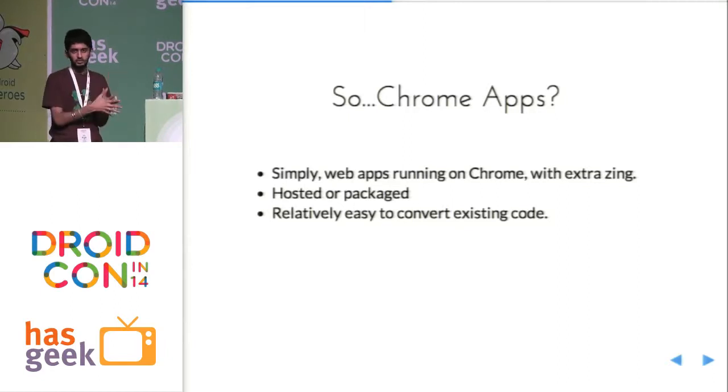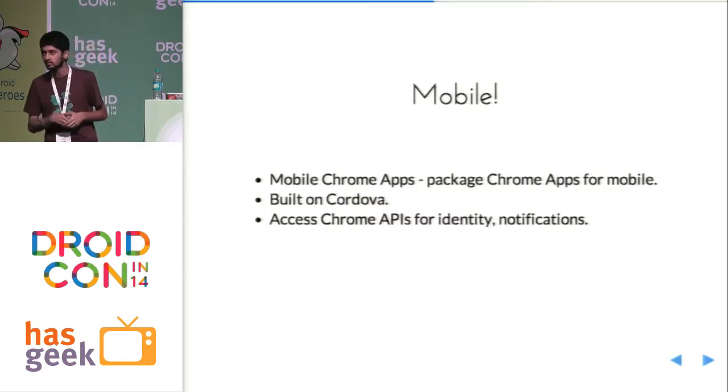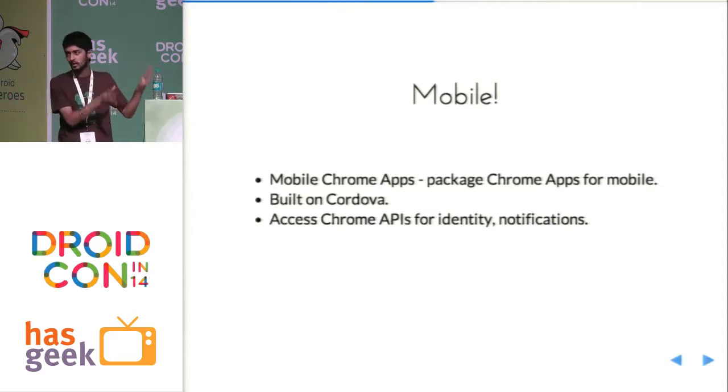Apart from Chrome apps giving you the ability to run on a Chromebook, they give you access to a lot of Google APIs. Mobile Chrome Apps is a relatively new project from the Chromium repositories. The idea is simple: you package a Chrome app for Android devices. It's built on top of multiple other platforms — it uses Cordova and an open source runtime called Crosswalk, which allows you to run HTML5 code in a native manner at blazingly fast speeds on Android devices. It also gives you access to Chrome APIs — Chrome identity, desktop notifications, and Google Cloud Messaging.